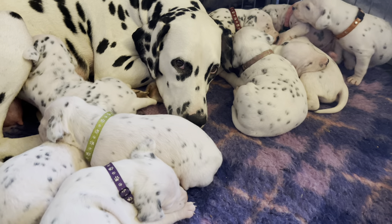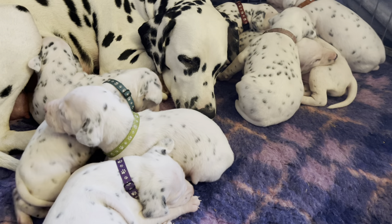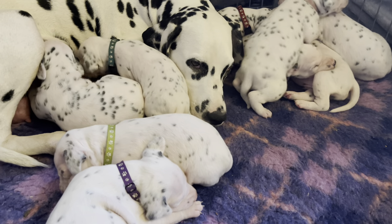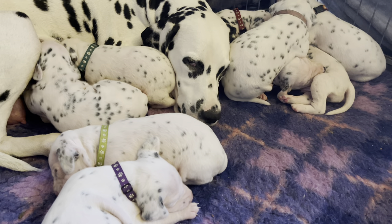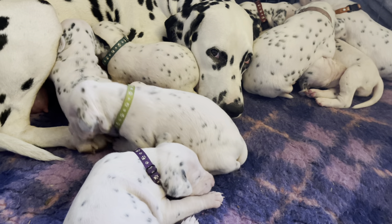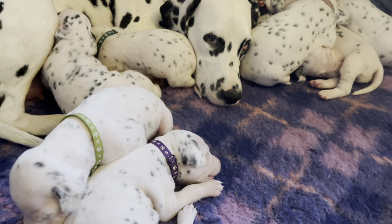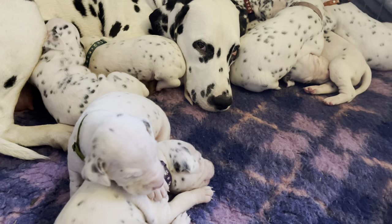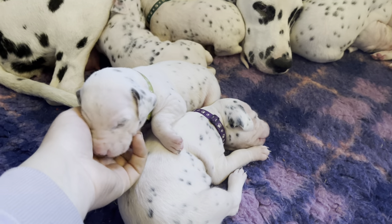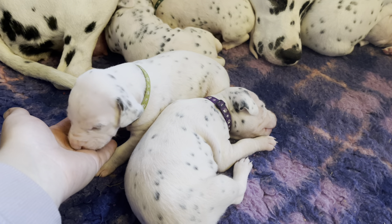I've got things to do: I had to sort out this pen, sort out the animals, I need to go to the supermarket but it's a Sunday so I've got to wait till they open. I've got to walk the dogs, I've got to muck out. My wrist is bad so I can't do as much as I need to do, so lots of little breaks.